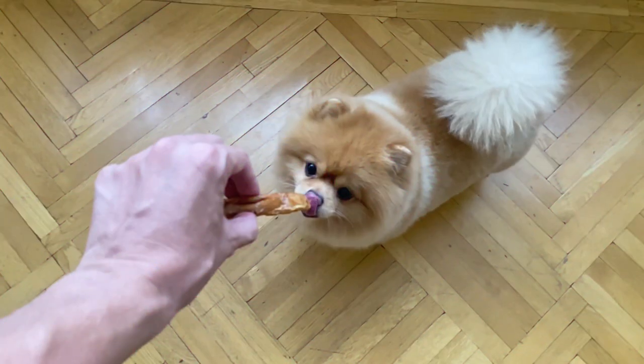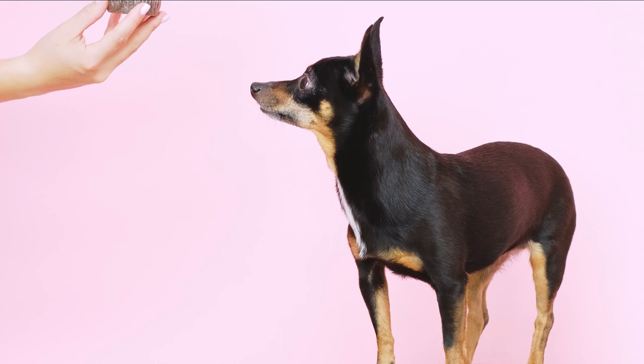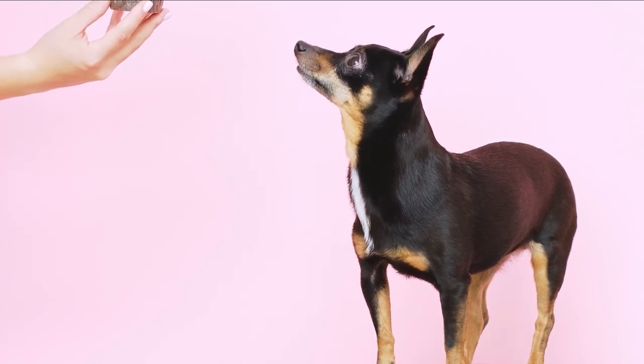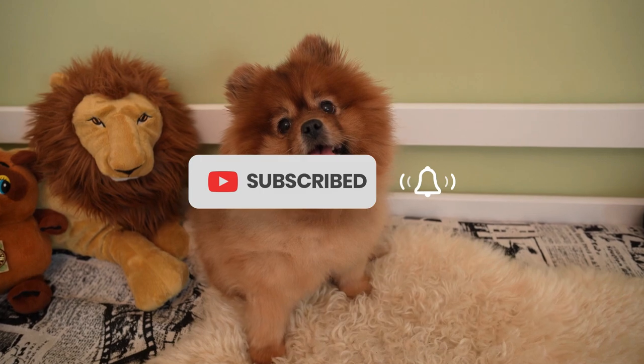So there you have it, a comprehensive comparison of Chihuahuas and Pomeranians. Both breeds have their unique qualities and make great pets for the right owner. Which one is your favorite? Let us know in the comments below. And as always, don't forget to like and subscribe for more pet-related content.